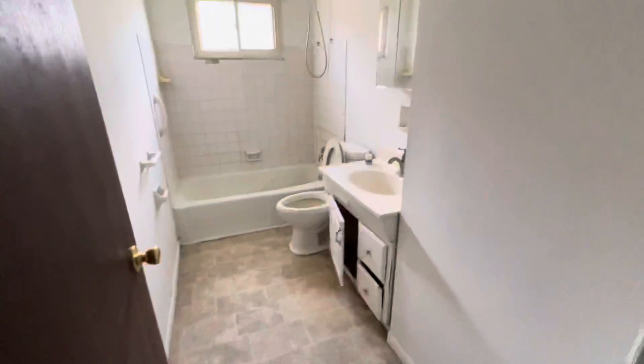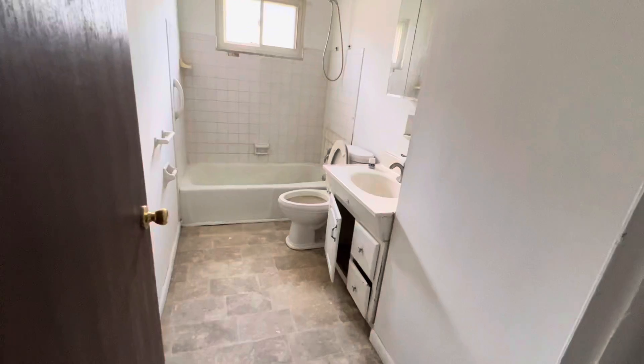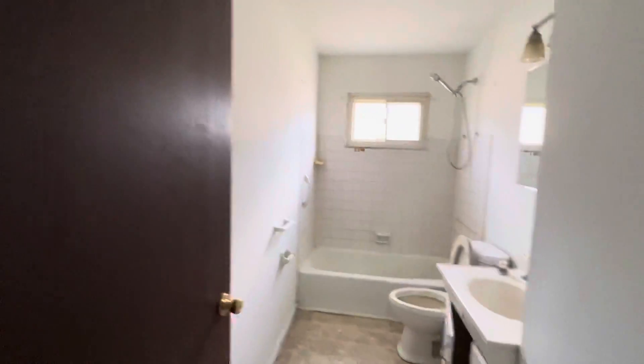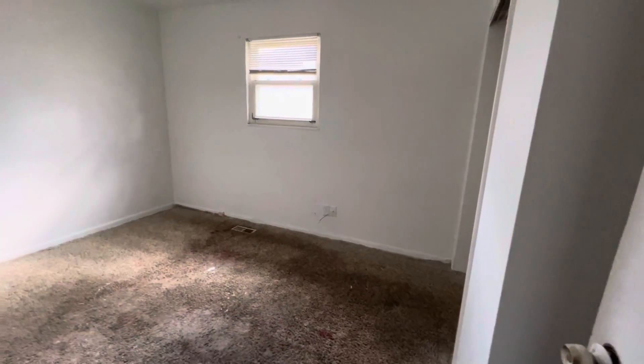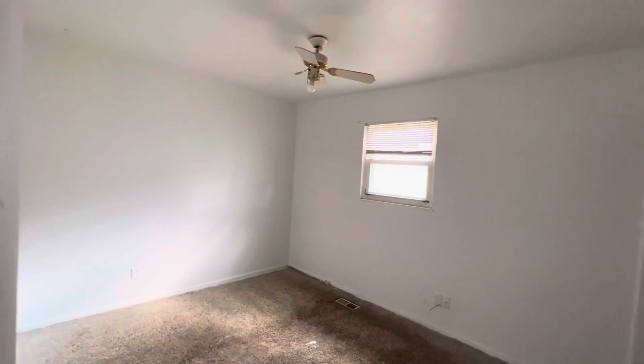The full bath here is a decent size — not a lot of storage, but the vanity needs to be replaced. New flooring is needed throughout. All this carpet you can see is going to need to be replaced — it's disgusting, matted all the way down, and there may not even be any padding underneath it.